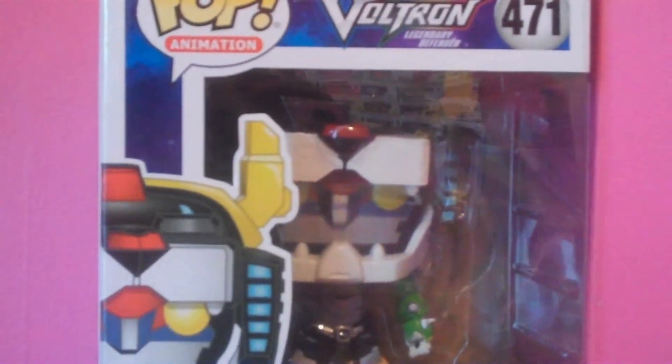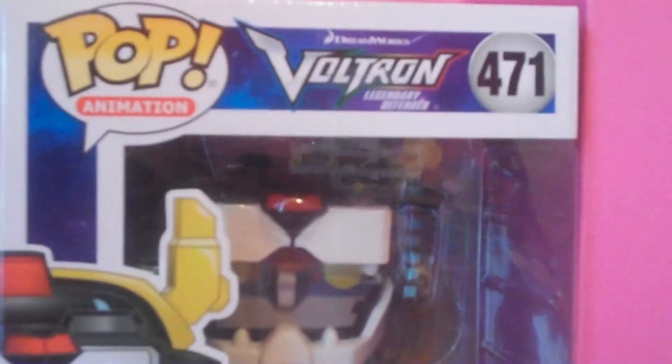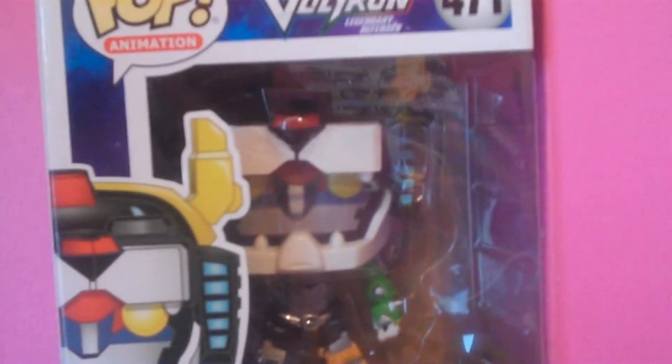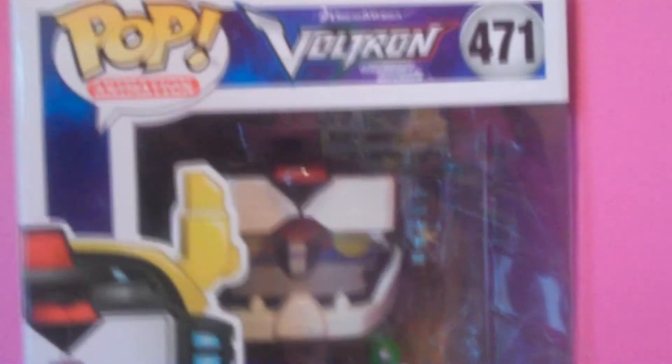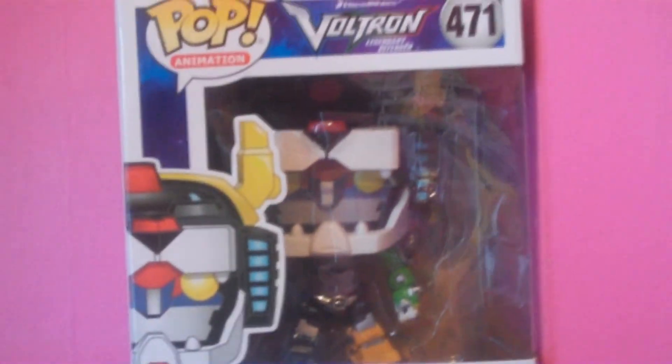And the last pop I want to show you on this shelf is a Voltron pop from the DreamWorks Legendary Defender series. I love this pop — I got this on the last day I worked in the Entertainer for Christmas, and it has a sentimental value to me. Even though the show is... I have a sort of sour taste towards the show now, I still love and adore this pop.